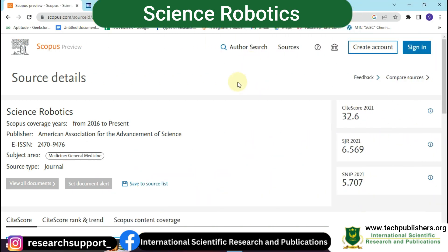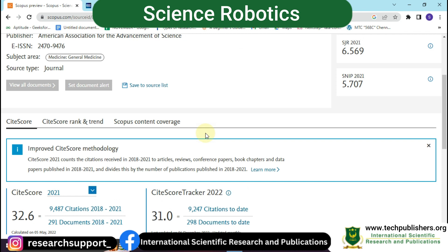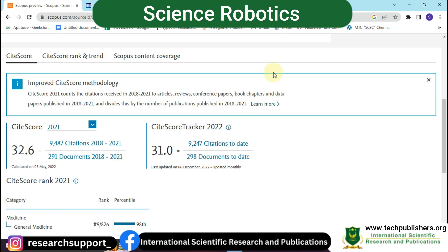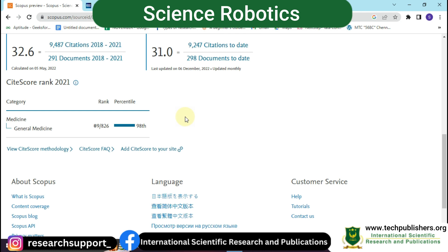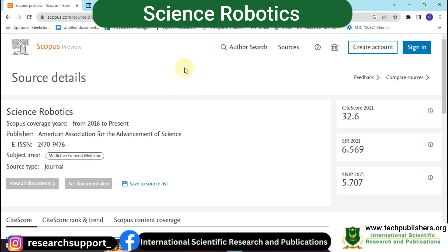The third journal is Science Robotics, which covers from 2016 to the present. The publisher name is the American Association for the Advancement of Science. The subject area covered is general medicine, and the source type is a journal. In 2021 it received a citation score of 32.6, and in 2022 it received 31.0. It has an SJR score of 6.569 and a SNIP score of 5.707 in 2021.